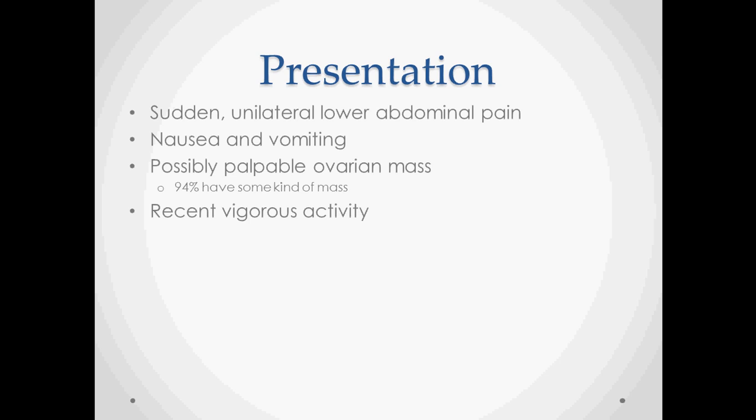These patients show up with sudden unilateral lower abdominal pain — if on the right side, you would probably be thinking appendicitis. They have nausea and vomiting, and in some cases a palpable ovarian mass. In any case, 94% have a mass, whether or not it's palpable, usually an ovarian cyst. The history usually has some element of recent vigorous activity, like exercise or sex.